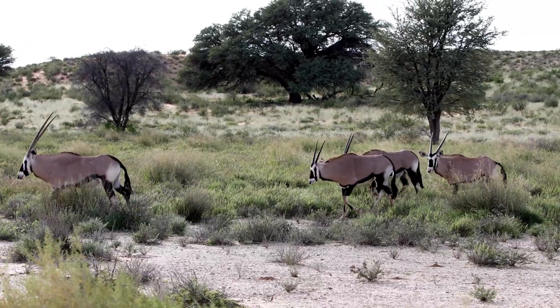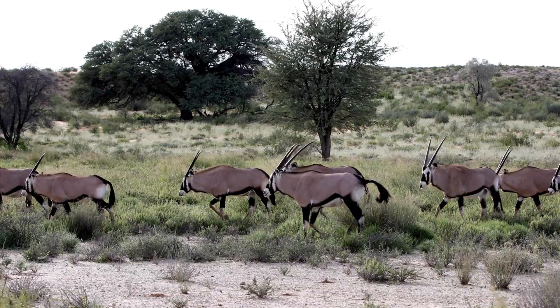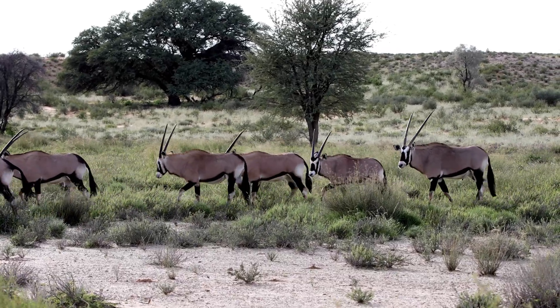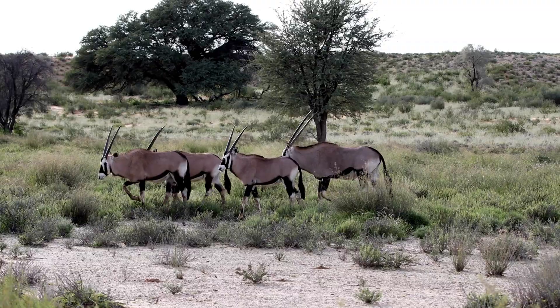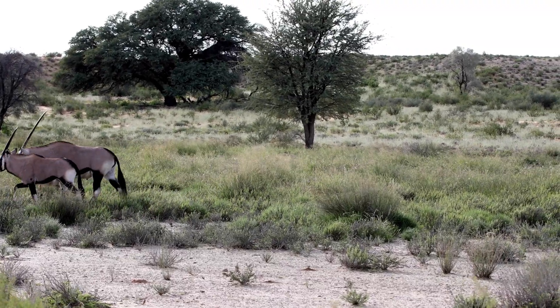Oryxes typically congregate in herds, ranging from small groups to larger gatherings of 30 or more individuals. This social structure enhances their ability to detect predators and locate food sources. Herd living provides safety in numbers, a crucial strategy when confronting the desert's myriad perils.